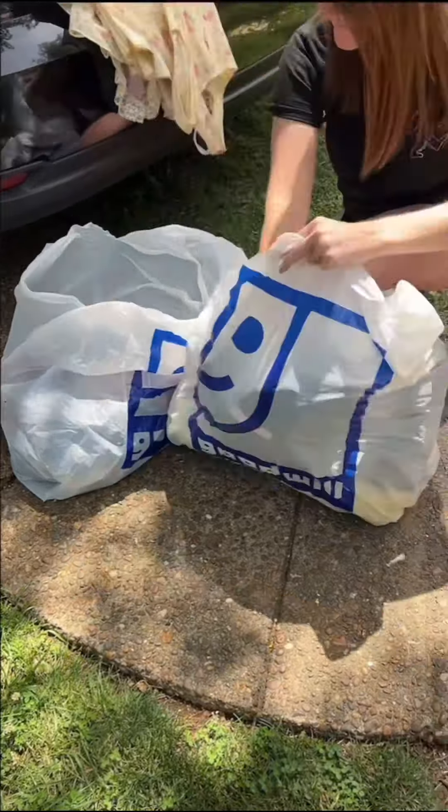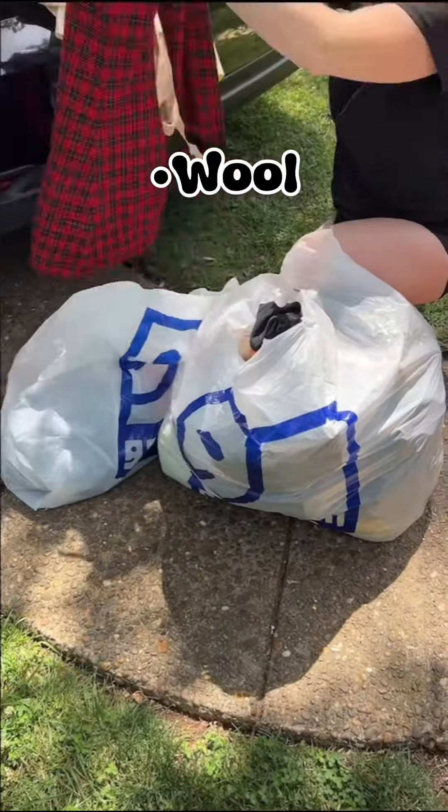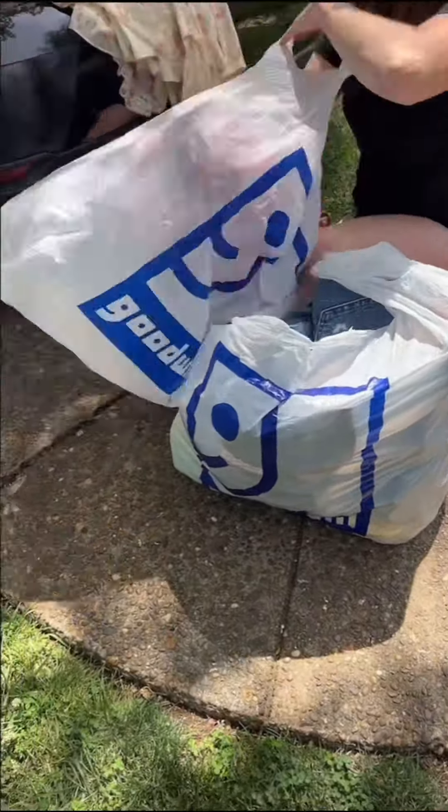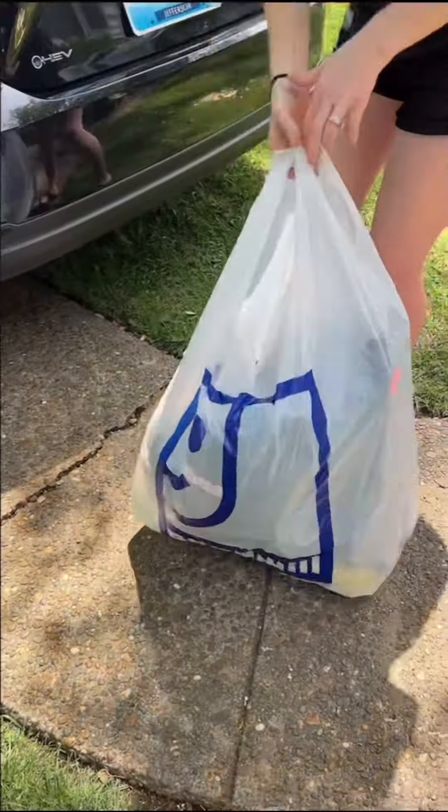Of course if it's new with tags I'm not gonna wash it. If the item is wool, cashmere, or silk it doesn't get washed. The items that don't get washed sit in a Goodwill bag tied up in the back of my car for at least a few days.